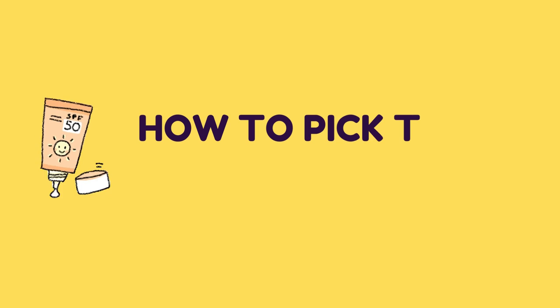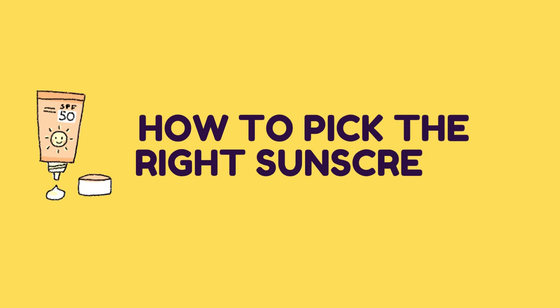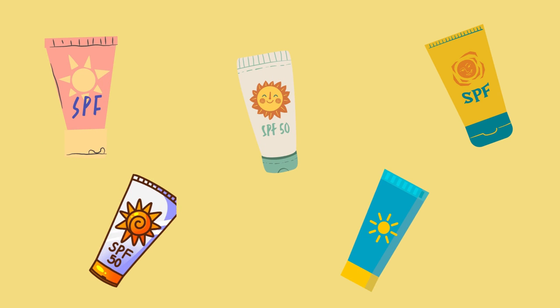Hi guys, I hope you all are doing good. Welcome back to the channel. In today's video I want to talk about how to pick the right sunscreen for your skin. There are lots of sunscreens available in the market and we usually get confused about what is going to be the right pick for us.